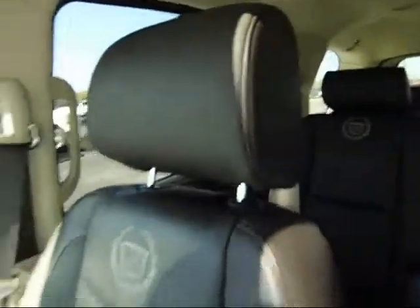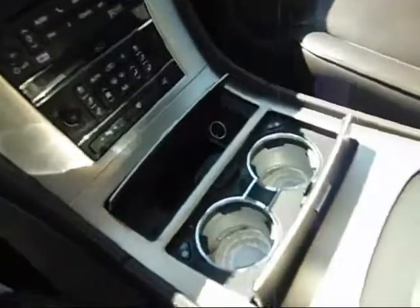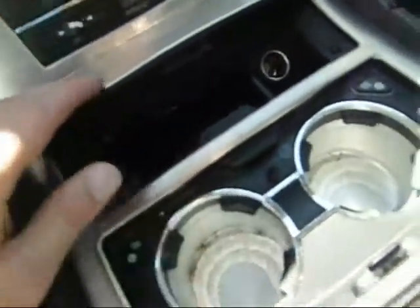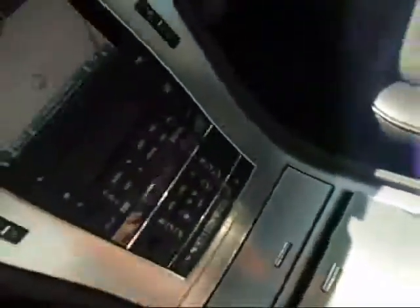Passenger door. Nice leather seats again with perforation in them. A couple of those storage compartments down here. The car hasn't been detailed yet, but this gives you an idea of it. These cup holders here are actually heated or cooled to keep your food or drink cold or warm, depending on which one it happens to be. There's a center console that's two-layered — one there and one there — with an extra plug down in there for charging.